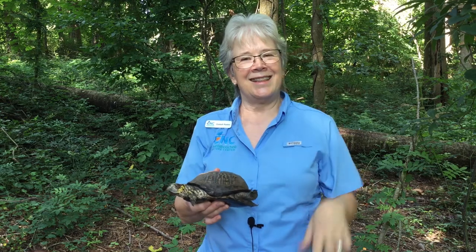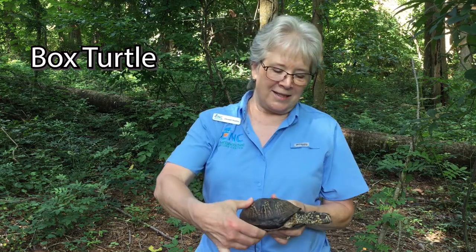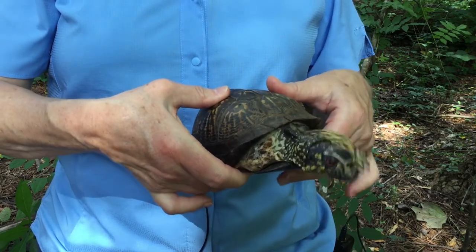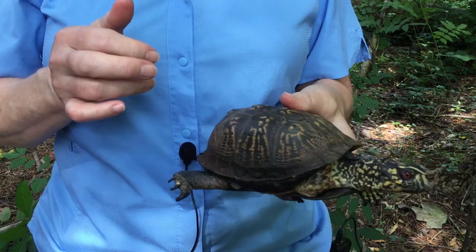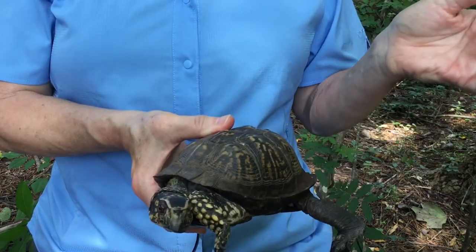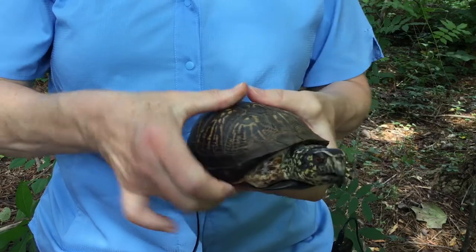So you can see — yes — this is a box turtle. You can notice that he is very wiggly. This turtle has been with us for about 15 years. He was probably hatched in the mid-1990s, and as you're looking at him, you can see a lot of details that make him very special.